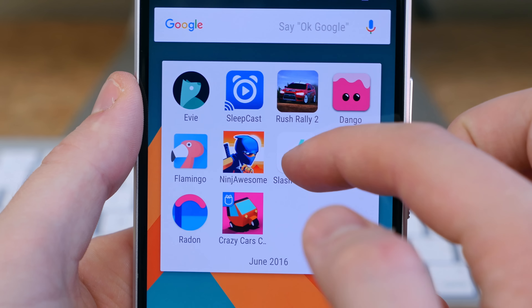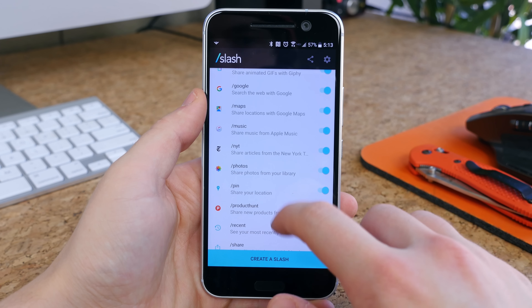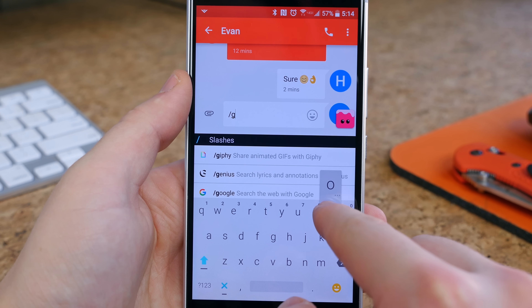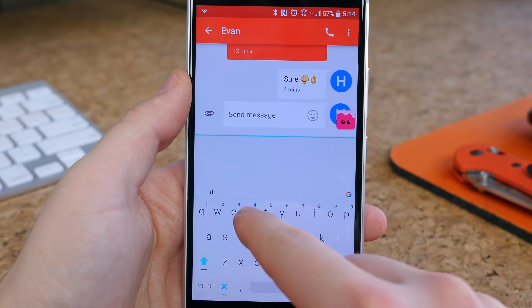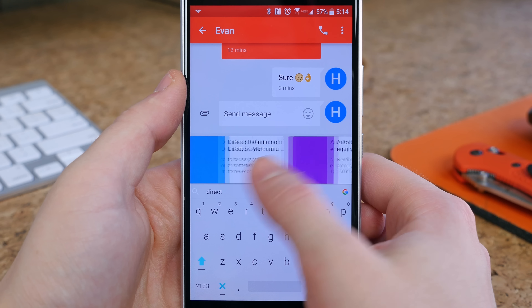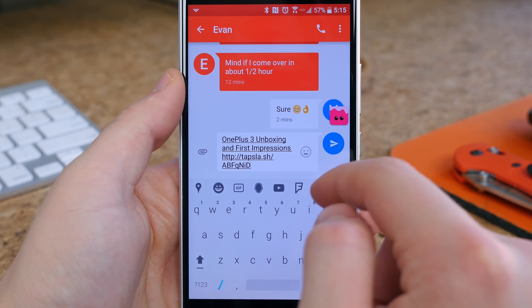Slash keyboard is like Gboard on steroids. Not only can you search Google for stuff to directly insert into a text message or Facebook chat, but you can also search through emoji, YouTube, photos, Foursquare, Spotify, Wikipedia, contacts, maps, Google Maps — the list goes on and on. In my limited testing, the functionality of this app works very well. It's a great app that any Gboard lover should try, and it'll at least hold you over until Gboard comes out for Android.